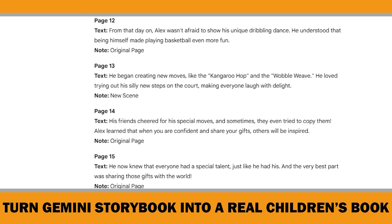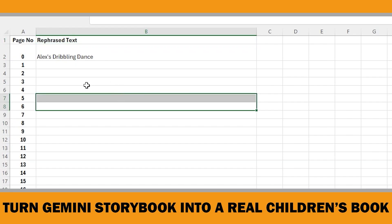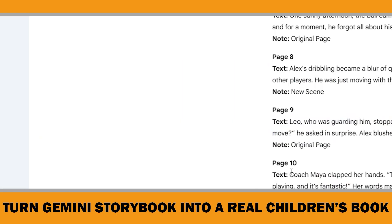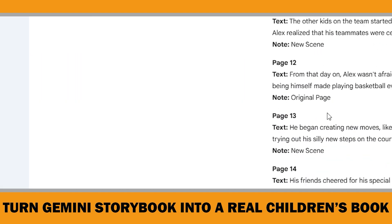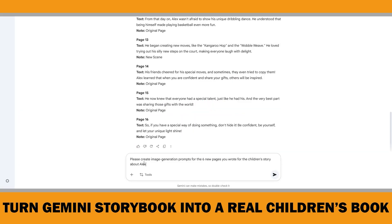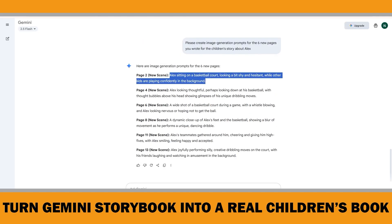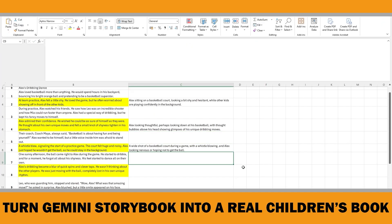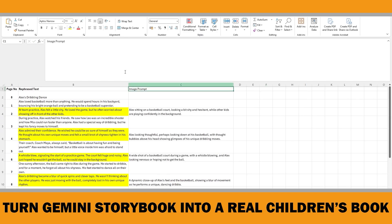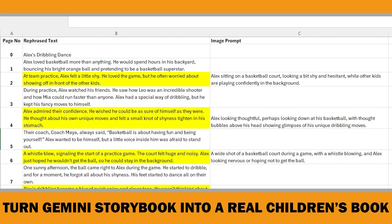Gemini did a great job. I then revised my Excel file, edited the new scenes, and replaced the text with the rephrased versions so I could see the full picture. The yellow rows are the new scenes, meaning I'll need image prompts for those. So I asked Gemini: 'Please create image generation prompts for the 6 new pages you wrote for the children's story about Alex.' That worked really well too. Now I have both the rephrased text and the image prompts added into my Excel file. At this point, you can either use Gemini's output directly, or — and this is what I recommend — add your own personal touch to the writing.